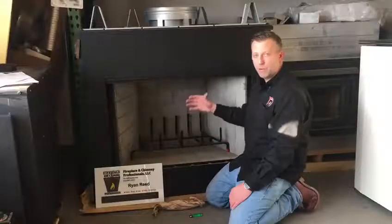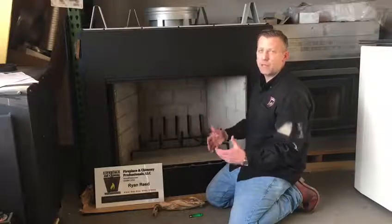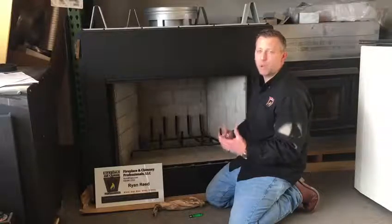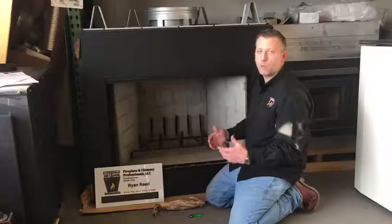At any moment, if you feel cold air coming down the chimney, you're going to have a much more difficult time getting things started. This is when you want to be proactive with taking steps in order to warm your chimney up before use.